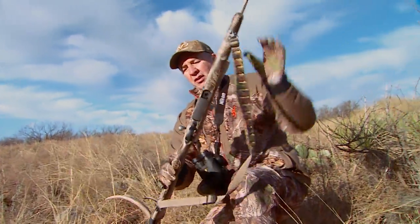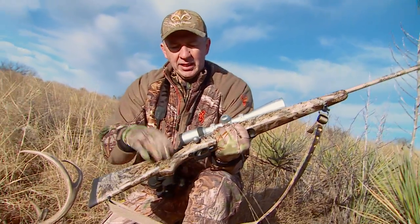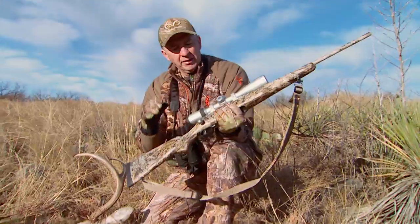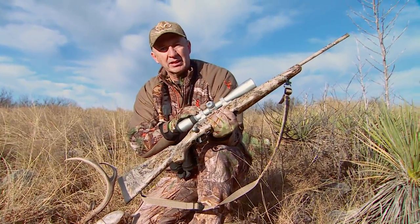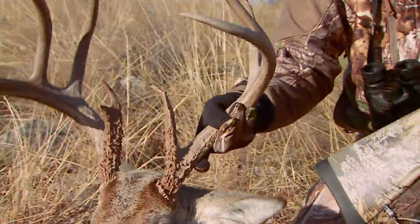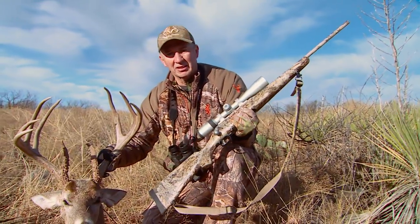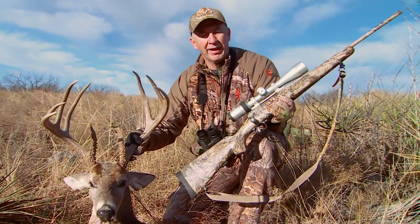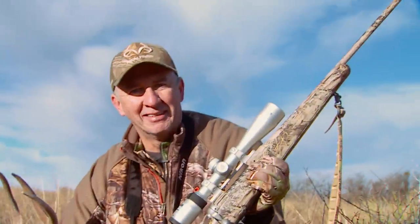Over the last couple of segments for Realtree today, we've gone from having the gun shipped in, having it dipped in Max 1 XT, having the Nikon scope put on with the DNZ bases and rings, bore sighted, sighted in, brought it to Texas — and here you go. What a sweet shooting gun. 6.5 Creedmoor — I think this is my new favorite rifle.